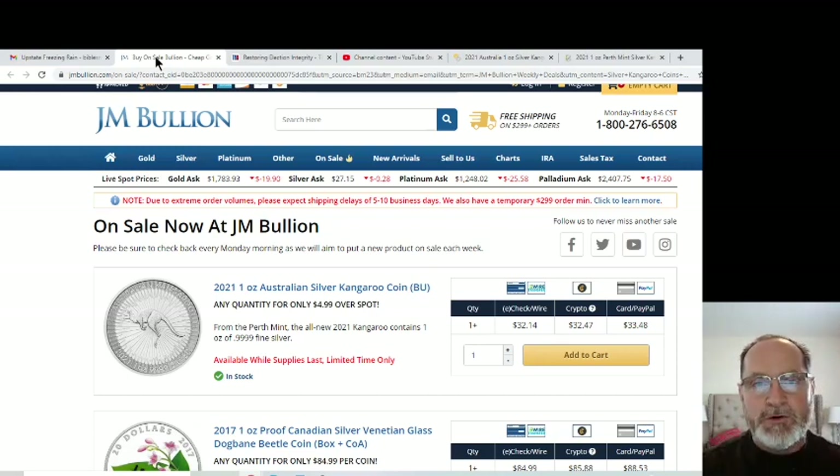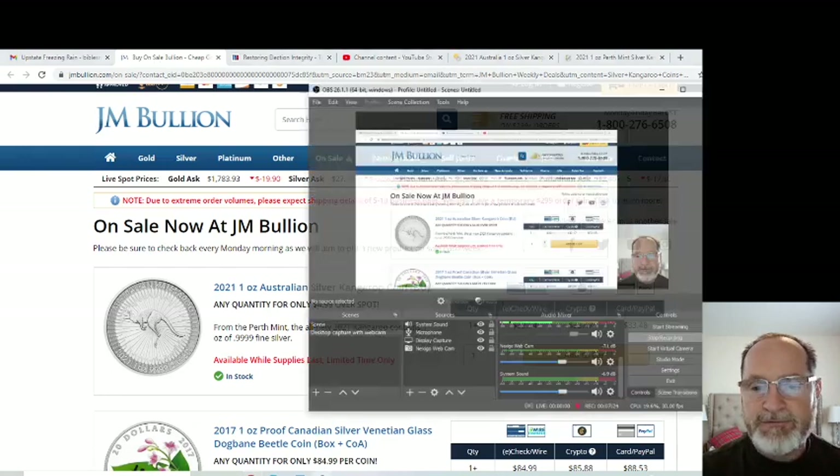Let me know what you do — if you invest in silver, what your thoughts are moving forward in this economy. Really troubling times, but exciting in some ways as well. Let me know what you think, guys. Anthony signing off, take care.